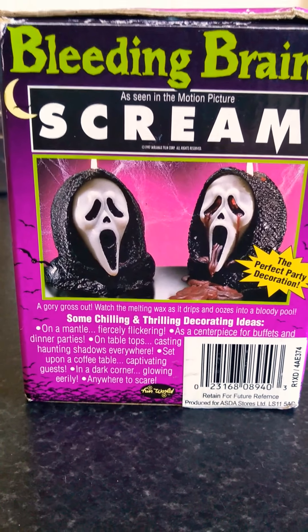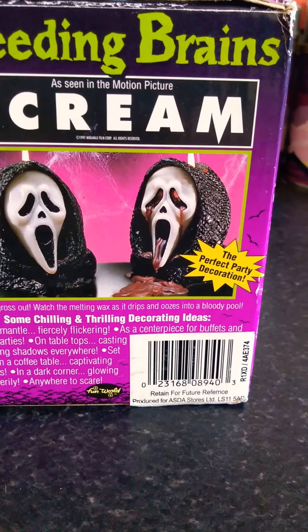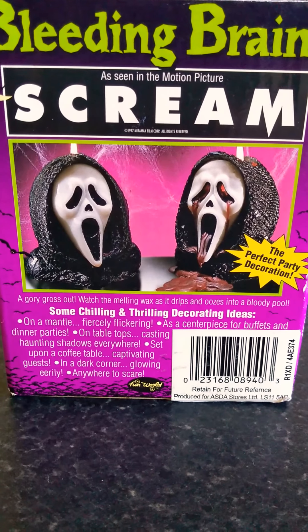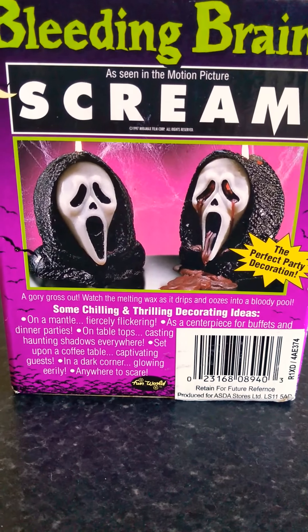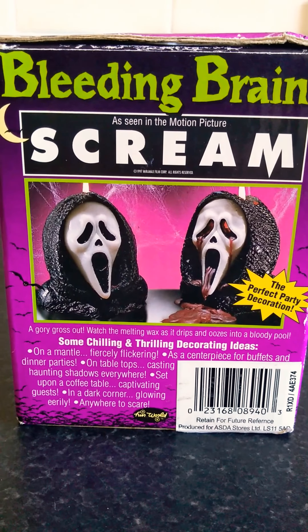As you can see on the left of the image, it has the candle before you light it, and on the right of the image it shows the candle as the blood comes out — well, the wax comes out of the eyes and the mouth of the mask. I'll show you the candle as it's opened; it's never been used. The sellotape on the top of the candle box has been opened so I can show you, which is cool.